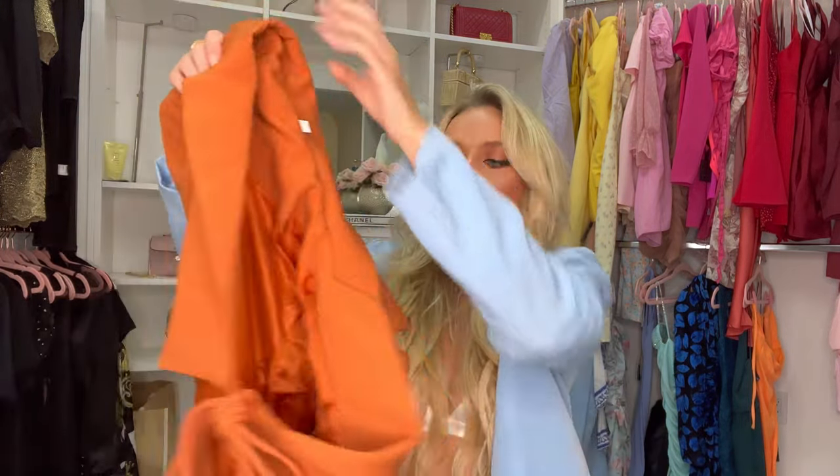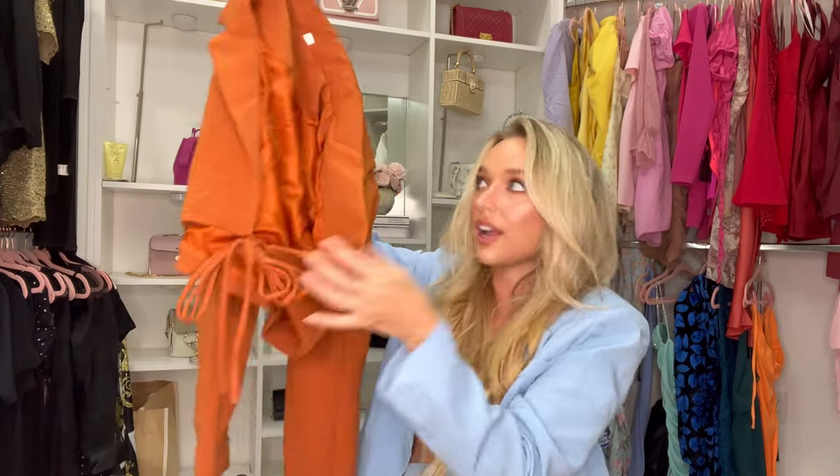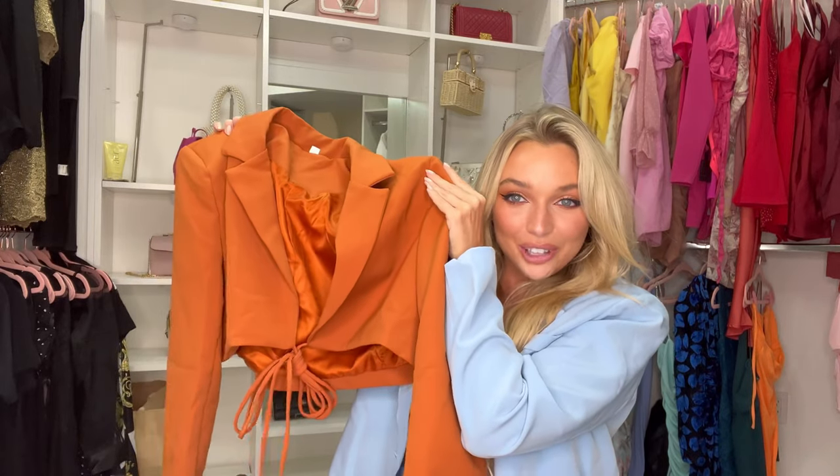The next blazer I have — I wanted it to come with the skirt, but the skirt was sold out, so I only have the top. It also comes in other colors as a set. It's another tie blazer, but this one is much more structured. I love the burnt orange color. I really wish I had the skirt, but I'm going to show you what the blazer looks like by itself styled with some jeans.